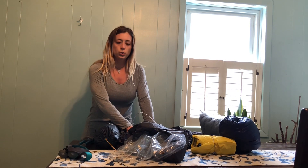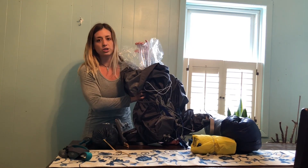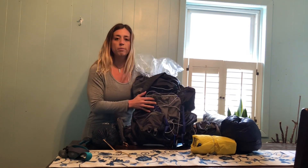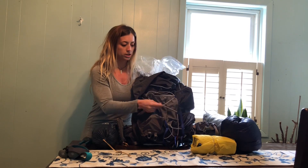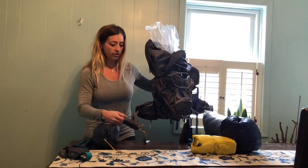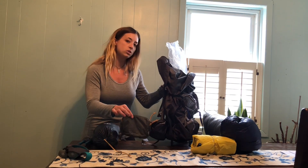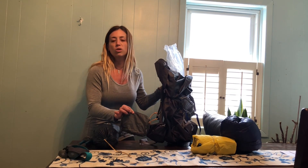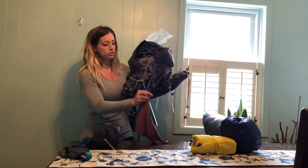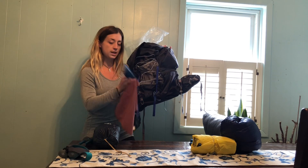I upgraded to the Gossamer Gear Mariposa 60. I bought a carpentry bag from Gossamer Gear that fits perfectly in here. I've also added some elastic straps to my bag so I can hang little bits and goodies off of there as I need. I also purchased a little fanny pack that attaches to your waist belt so I can put little snacks and things in there.